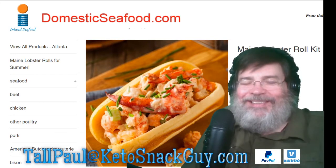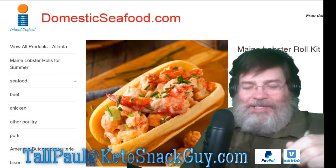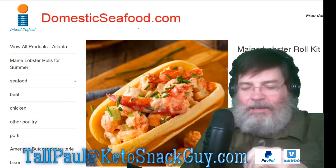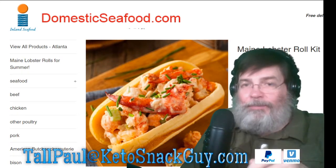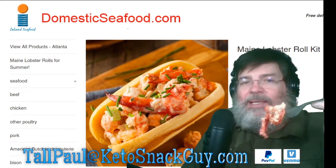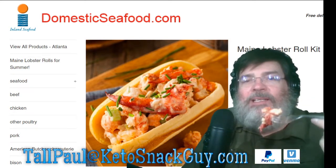Hopefully you guys someday can go to domesticseafood.com — I can already give this a ten out of ten. Look at this bite — that is several pieces of lobster in the butter, just dripping.